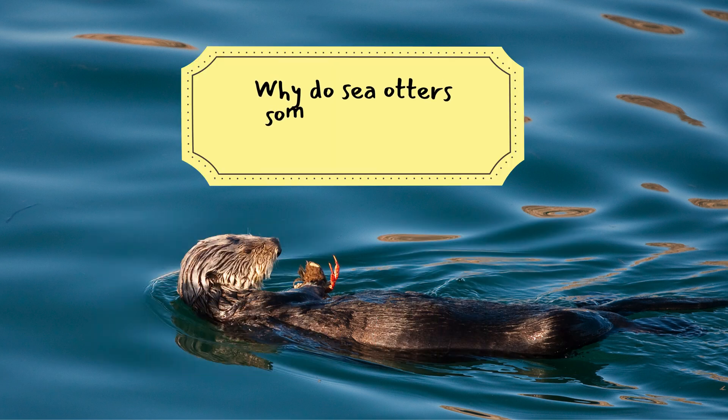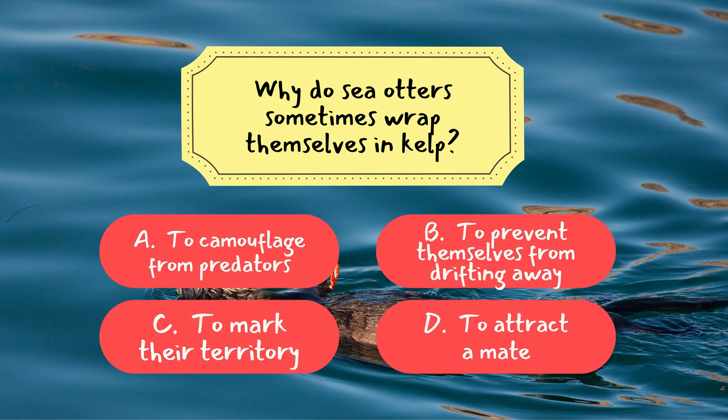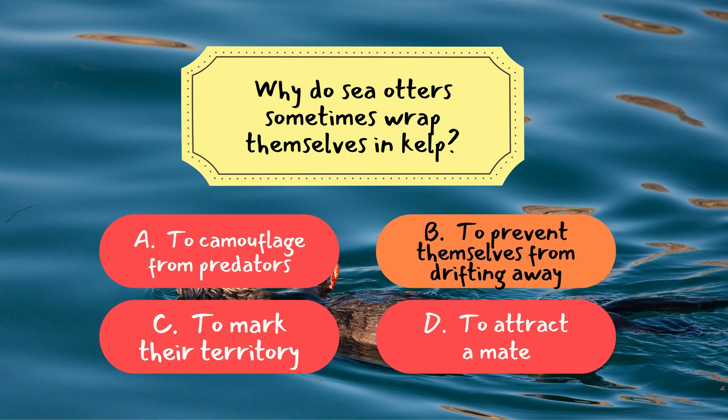Let's try another question. Question two: why do sea otters sometimes wrap themselves in kelp? The correct answer is B — to prevent themselves from drifting away. Sea otters use kelp as a natural anchor, securing themselves in place while they sleep or rest.